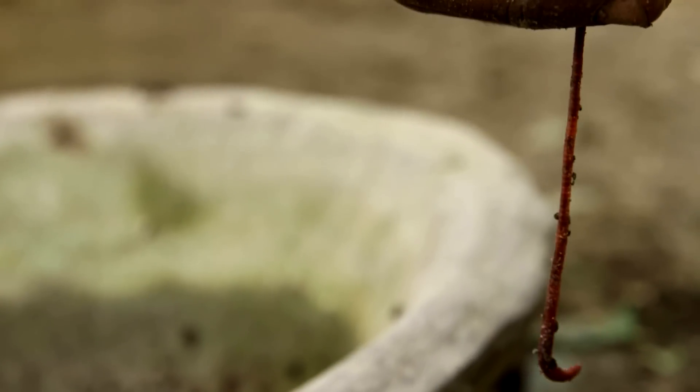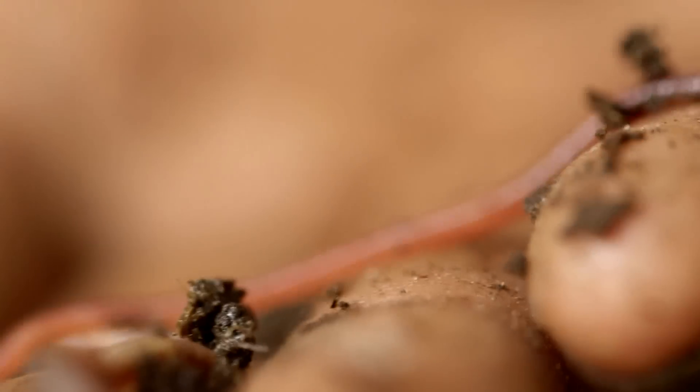That's me! I like this worm. I don't like the slithering feeling.